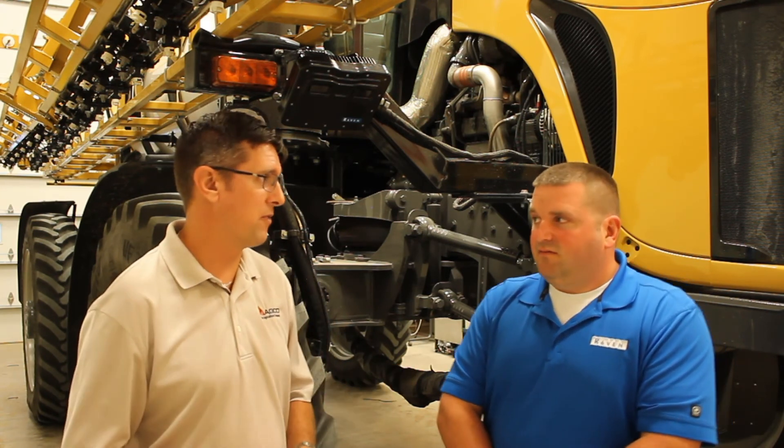Hello, Craig Miller with AGCO Application Equipment. Today I'm here to discuss the Hawkeye system with Josh Krimment from Braver.